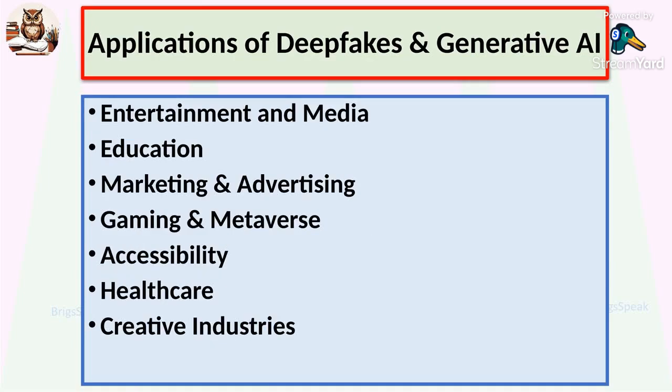These technologies are everywhere. In entertainment and media, we see the creation of movies, characters, dubbing, and realistic CGI. They can revive dead actors or change actors' appearances. In education, they generate custom learning material in regional languages, with AI tutors and interactive virtual classrooms. In marketing and advertising, personalized product ads use AI of stars and voices. In gaming and the metaverse, realistic game characters and AI-generated storylines enhance user immersion in virtual worlds. In the accessibility field, text-to-speech tools assist visually impaired users, and speech can be translated to sign language and local dialects.